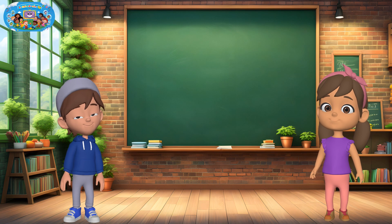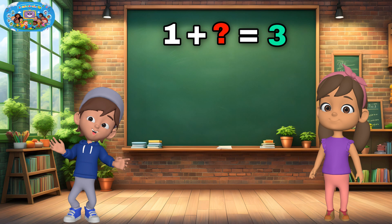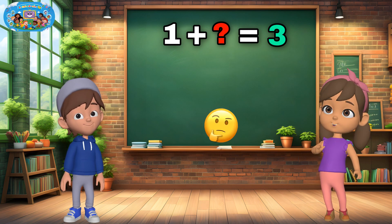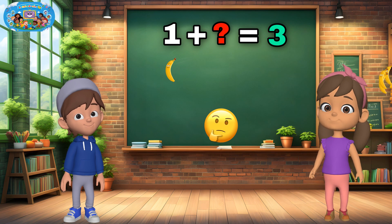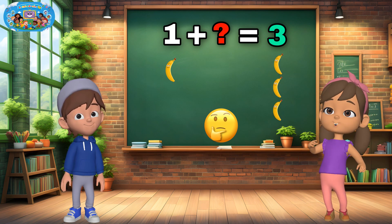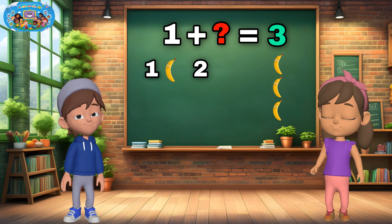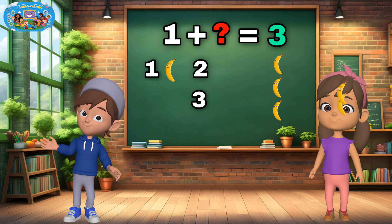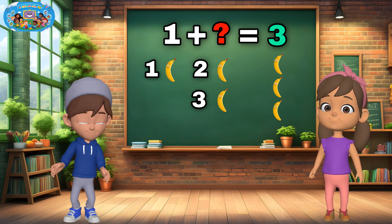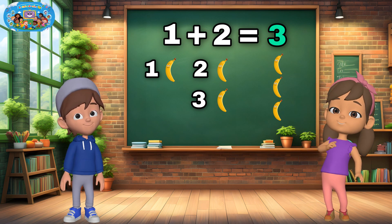Let's try another one. What number do we add to one to make three? One plus what equals three? We have one banana but we want three. Let's count together and find out how many more we need: one, two, three. So we needed two more bananas. One plus two equals three. Great job if you said two — give yourself a big clap.